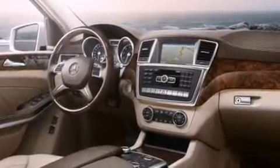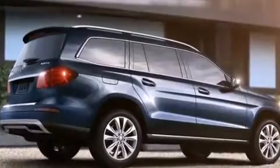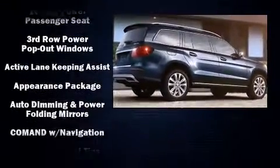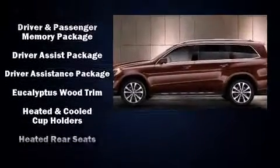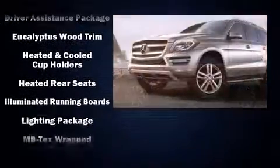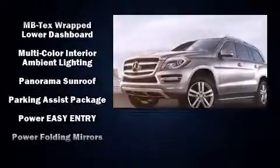Audio features include a CD player with MP3 capability, a 10 gigabyte hard drive, and 14 speakers, yielding maximum audio versatility. Mercedes-Benz ensures the safety and security of its passengers with equipment such as ignition disabling and an emergency communication system.